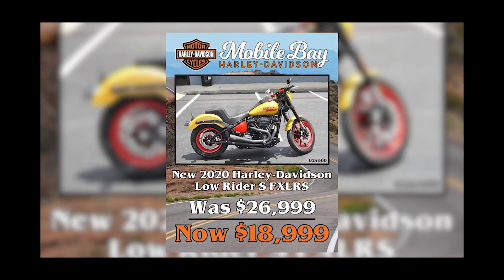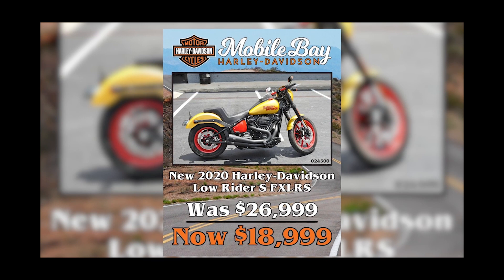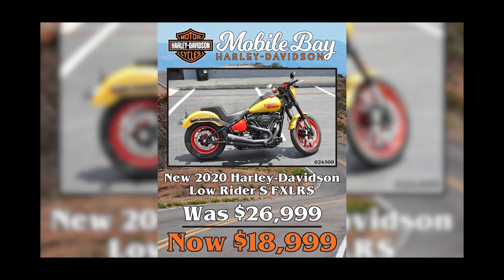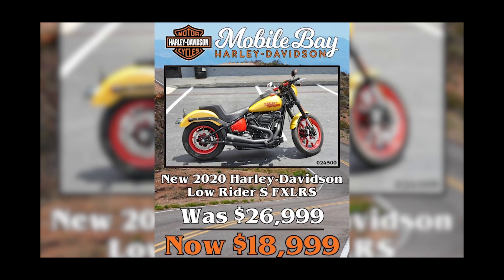A little bit of breaking news in the Bike of the Week — you can now get this 2020 Lowrider S beautiful custom bike for eight thousand dollars less than the original asking price. It's now listed at $18,999 at Mobile Bay Harley-Davidson. Ask them to see the Bike of the Week and they'll give you a free Biker Dad sticker.